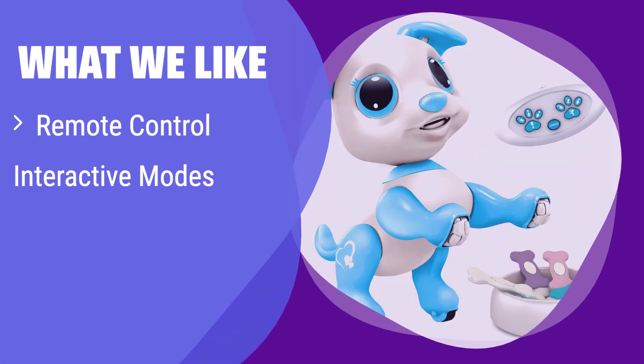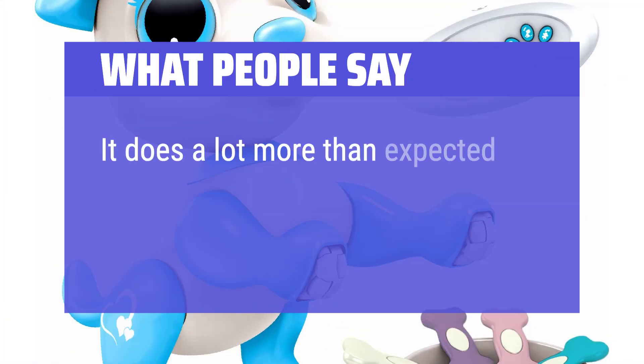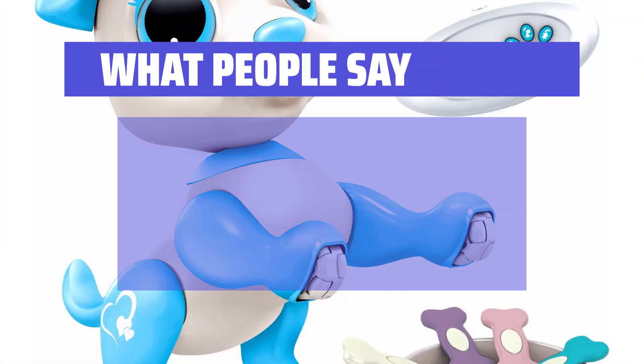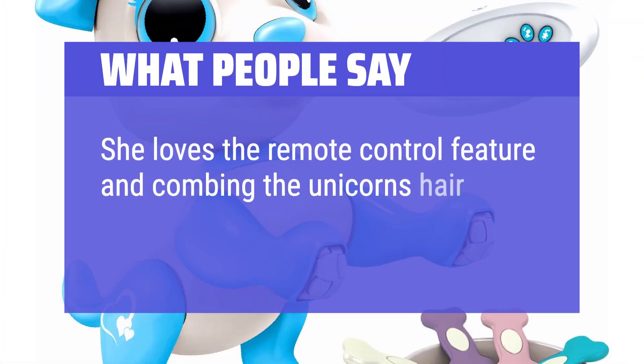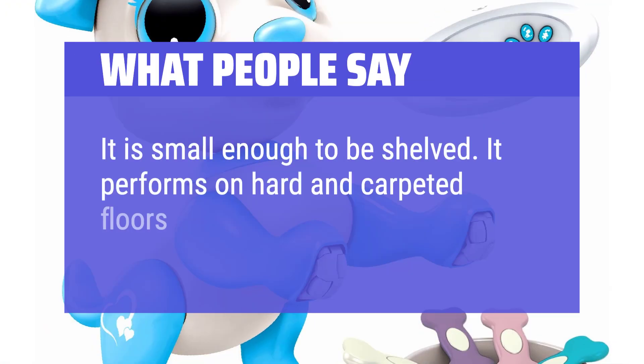What we like: What people say — It does a lot more than expected. She loves the remote control feature and combing the unicorn's hair in imaginary playing. It is small enough to be shelved. It performs on hard and carpeted floors.